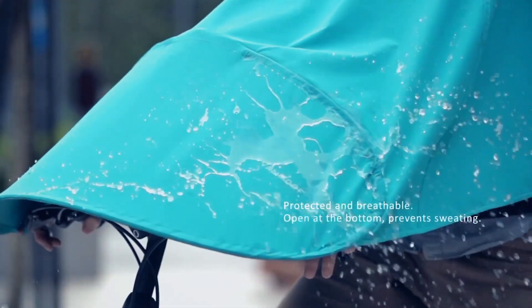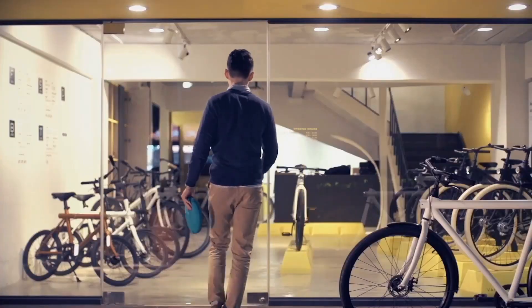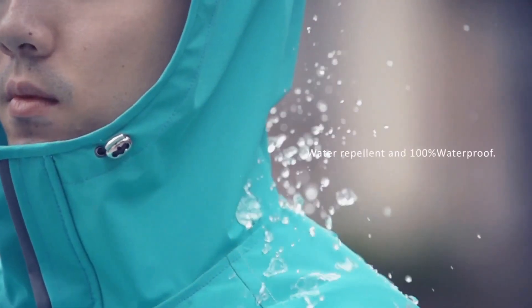When the weather turns clear, it folds down into a small pouch that's easy to carry in a bag or tuck under your seat. With a price between $60 and $75, it's a practical, affordable solution for commuters and everyday riders who want to stay on the move no matter the weather.